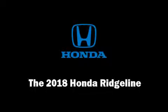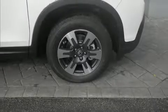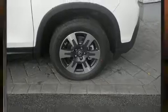Experience driving perfection in the 2018 Honda Ridgeline. This four-door, five-passenger truck provides a satisfying ride for all passengers.